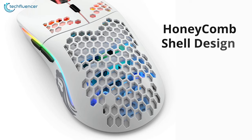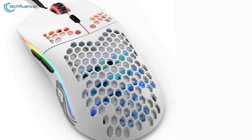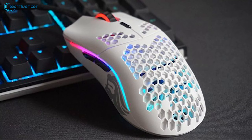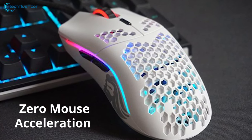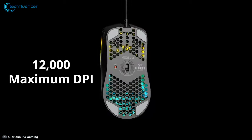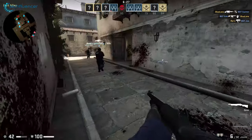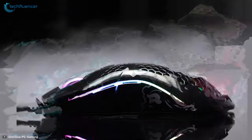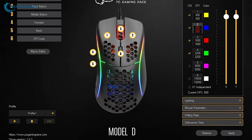On top of that, the honeycomb shell design further enhances strength and comfort to make your gaming experience enjoyable. Equipped with a PixArt 3360 sensor, this mouse offers smooth tracking and zero mouse acceleration, which you will find mesmerizing while gaming. With its 12,000 maximum DPI, you will experience outstanding responsiveness in games like Counter-Strike and Valorant.